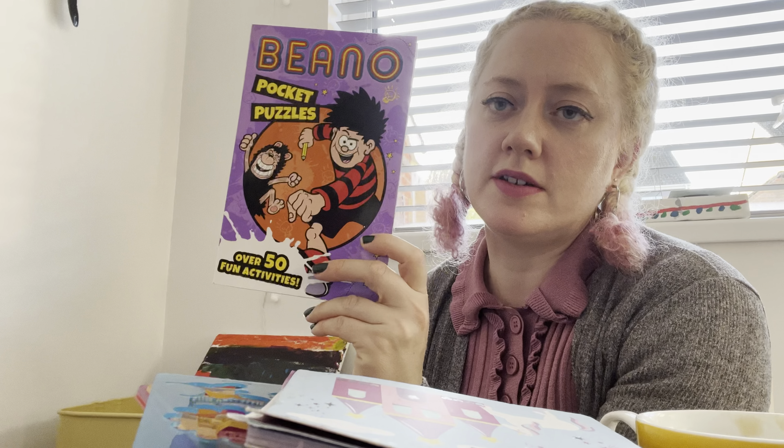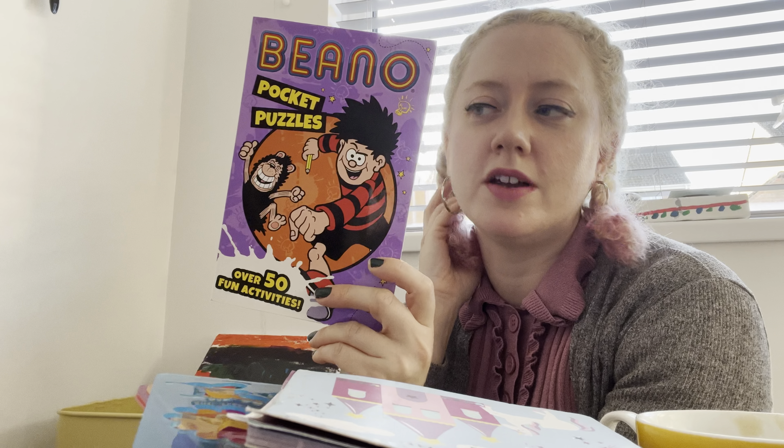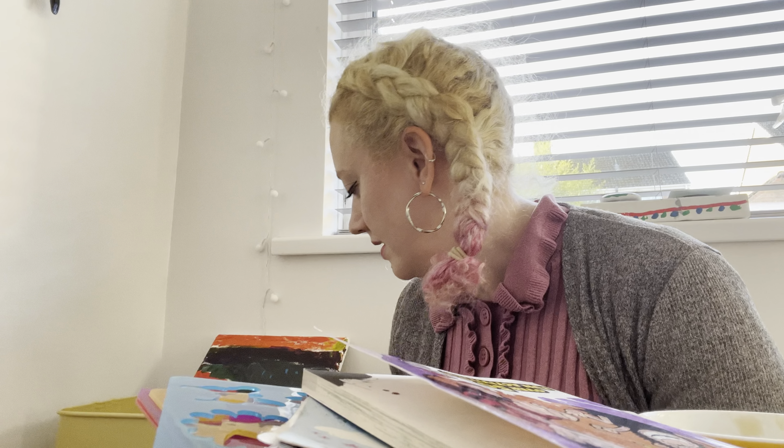My girls get a subscription to the Beano every month that they share. This is a pocket puzzle book — I think it might have come with a Christmas edition or I got it separately. There are a lot of puzzles in here they haven't done yet and if I move it to the top of the pile they're more likely to reach for it. As you can see, everything's getting a bit crowded on the table here.